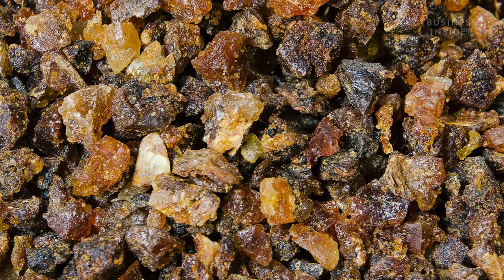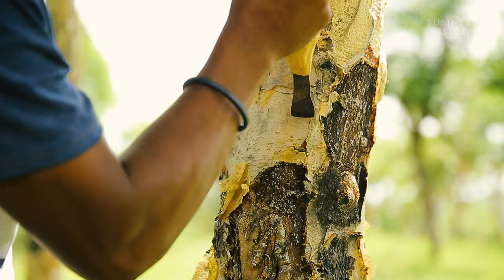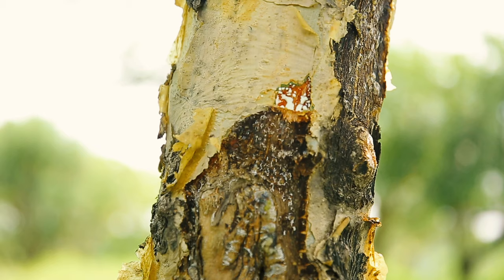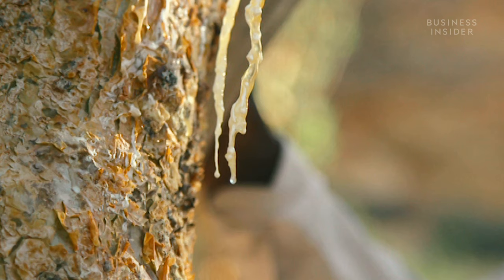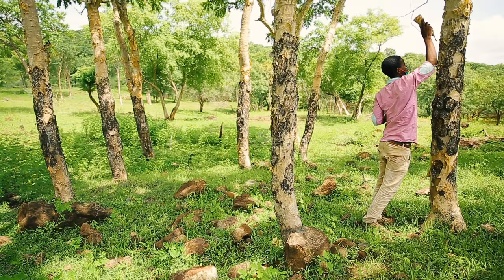Myrrh, on the other hand, is a reddish resin extracted from Comifora trees. The process of extracting sap from Boswellia and Comifora trees is virtually identical. Incisions or taps are made in the bark of the tree, which create injury. The trees produce a gummy resin, like a scab, as a protection against the injury. The resin then hardens into teardrop pieces. More incisions are made at important intervals to continue the production of resin exudates.